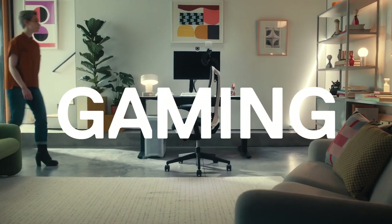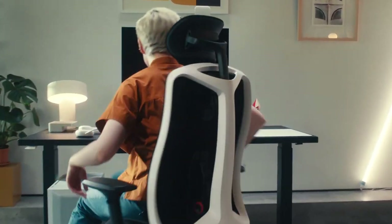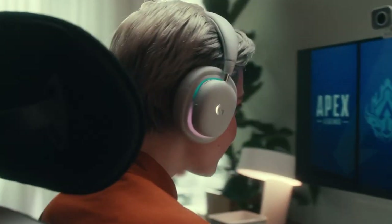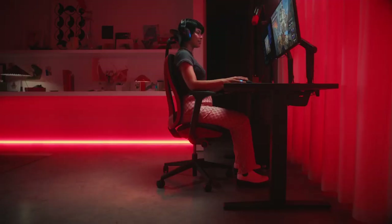Hey everyone, wondering if gaming chairs are worth the splurge? Today, we're cutting through the hype to reveal some hard truths about these popular chairs. Stay tuned as we unpack whether they really live up to the buzz and help you decide if they're a smart buy for your setup.